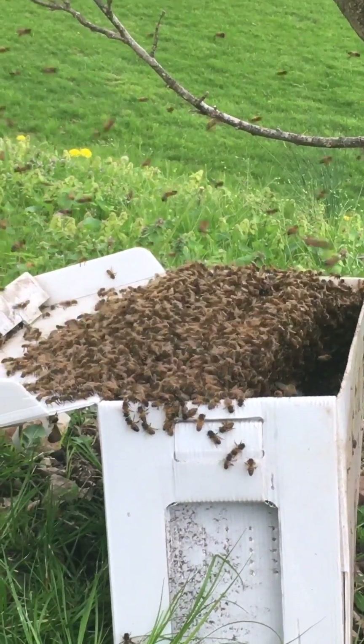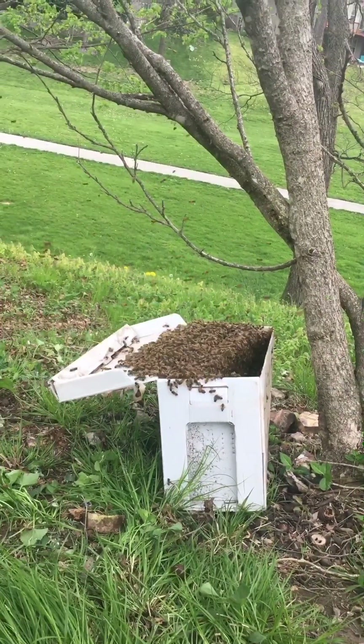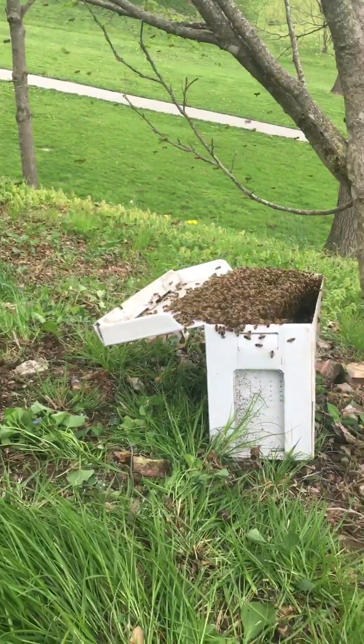There we go — pretty much got them all off the branches and they're kind of figuring out where to settle down. Look at them go!